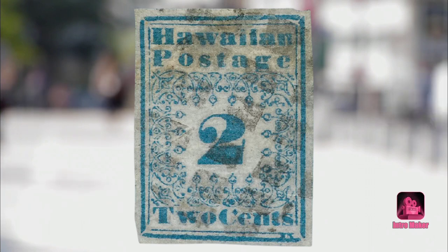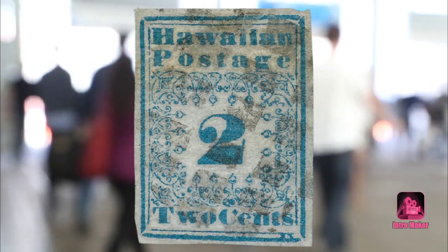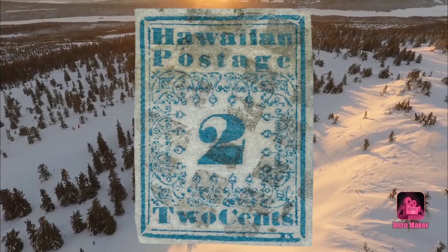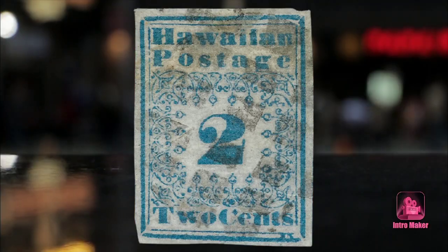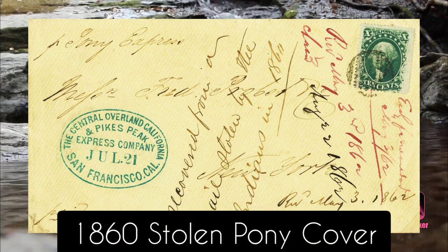Interestingly, the two-cent stamp did not serve much of a purpose — the only use was for a newspaper or the captain's fee. Audrey Hepburn fans will recognize a stamp similar to this one from her 1963 picture with Cary Grant, Charade. But there's a catch: in that film, the Hawaiian missionary stamp central to the plot is said to be three cents — but there was no such thing as a three-cent missionary; only two-cent, five-cent, and thirteen-cent existed.